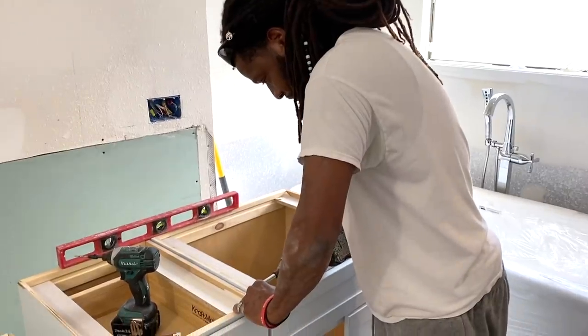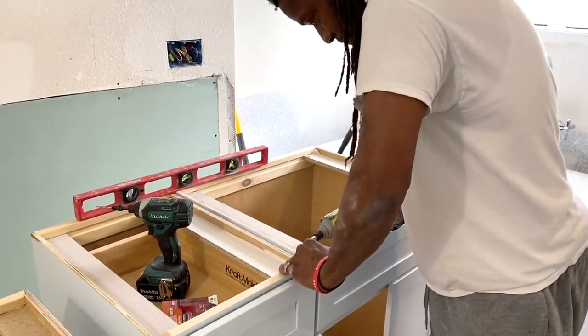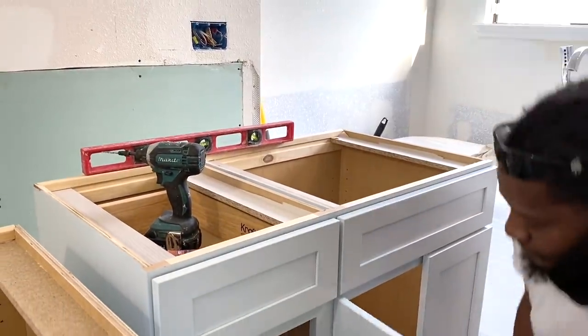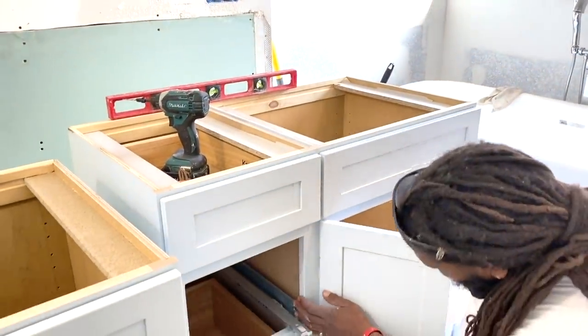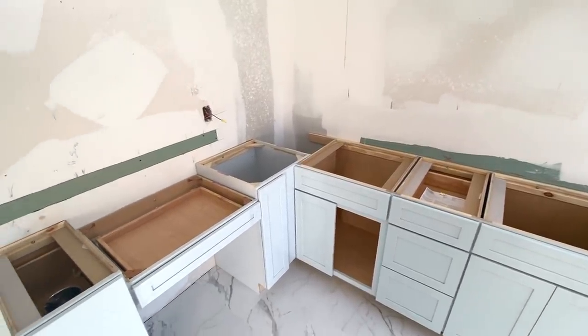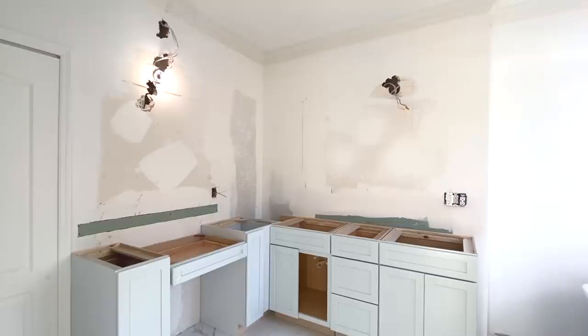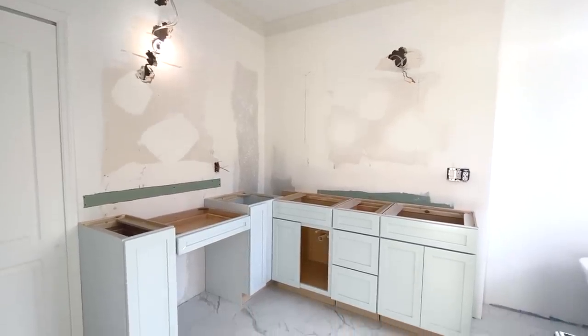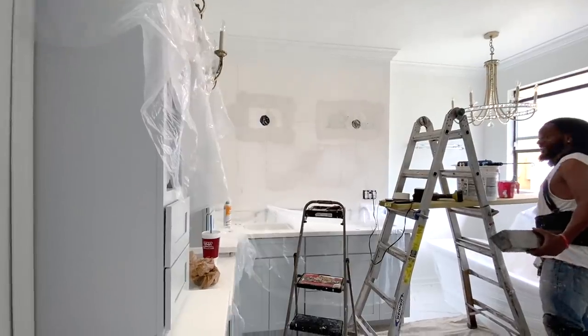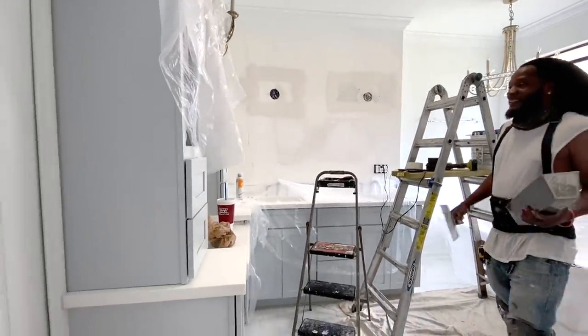Frank is here installing our cabinetry. You have the option of having the company install them at an extra cost, but to save money, Frank is highly qualified to do it. The cabinetry had to be installed first, then we had the countertop company come in and make a template to create the countertop. Then it takes another month or so for fabrication, and another week or so to install. These are little tidbits that will help you if you ever do a bathroom renovation.